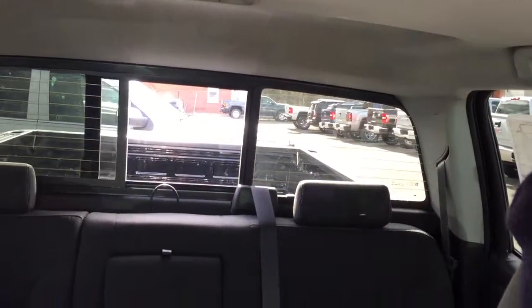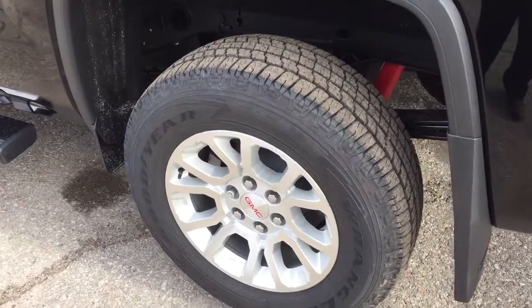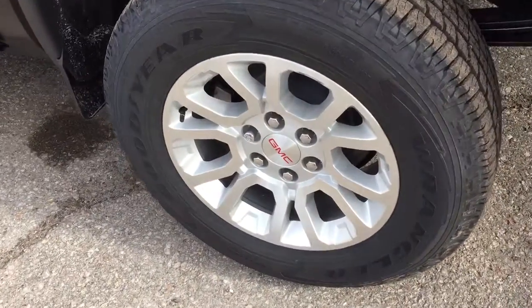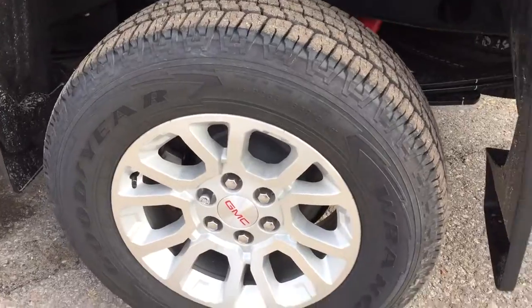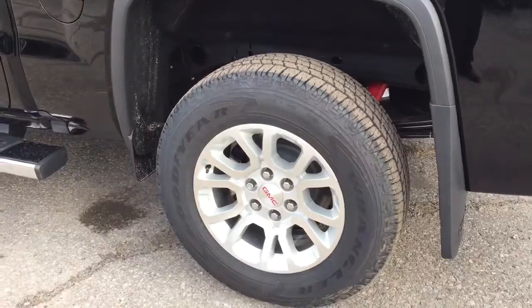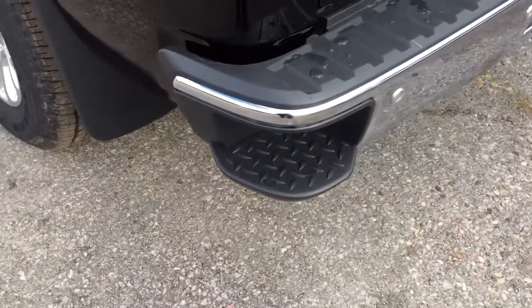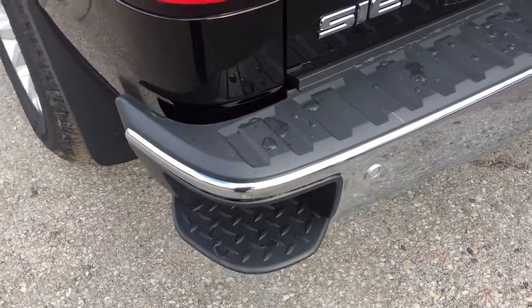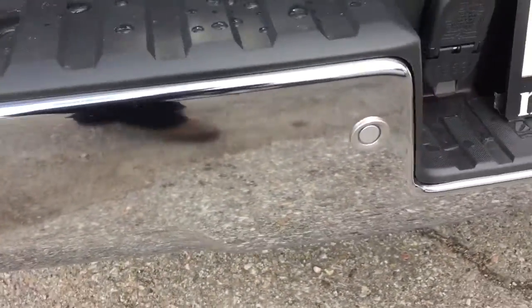There's a full powered sliding rear window, controlled with a button right there. Moving outside: 18-inch aluminum wheels with wheel locks installed and Goodyear all-terrain tires. There are mud flaps and a Z71 suspension package with Rancho brand rear shocks — so this truck can do it all for work or play. There's also a corner step to get in and out of the truck, and those are ultrasonic parking sensors.